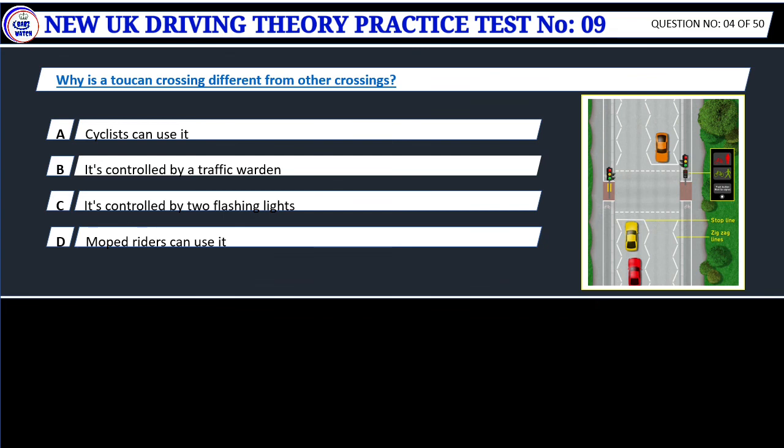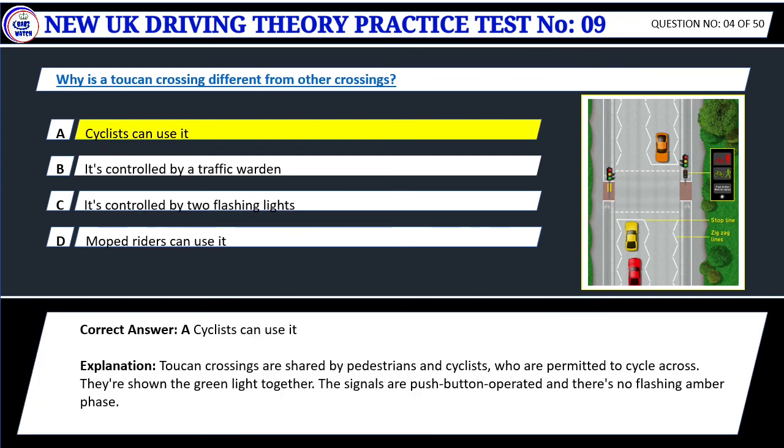Question 4. Why is a toucan crossing different from other crossings? A. Cyclists can use it. B. It's controlled by a traffic warden. C. It's controlled by two flashing lights. D. Moped riders can use it. Correct answer: A. Cyclists can use it. Toucan crossings are shared by pedestrians and cyclists, who are permitted to cycle across. They're shown the green light together. The signals are push-button operated and there's no flashing amber phase.